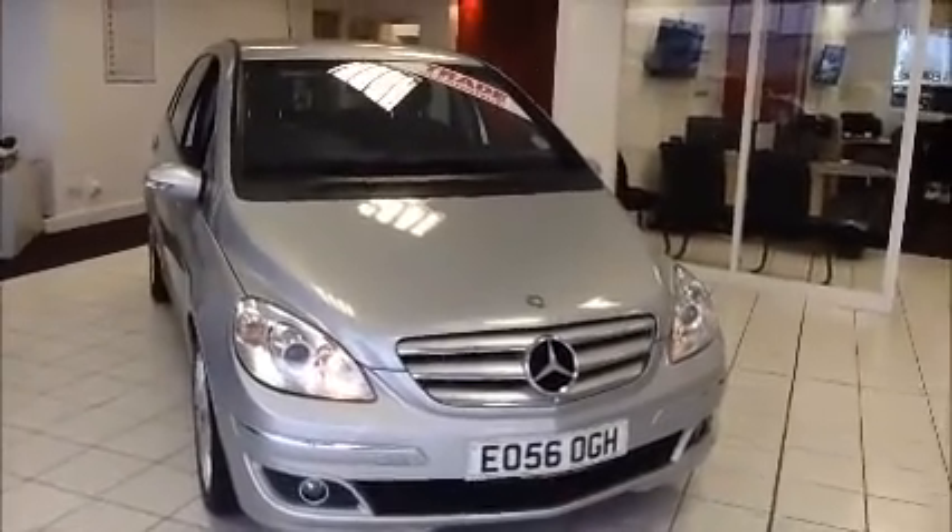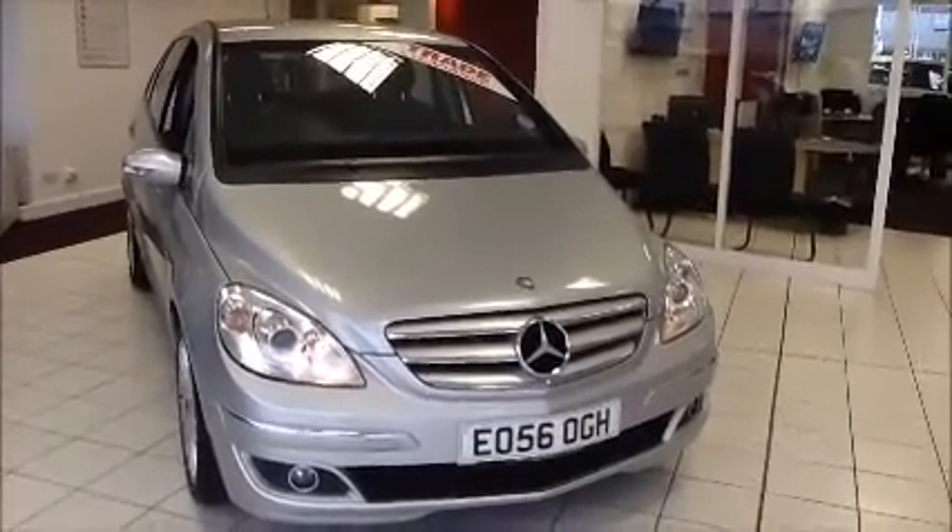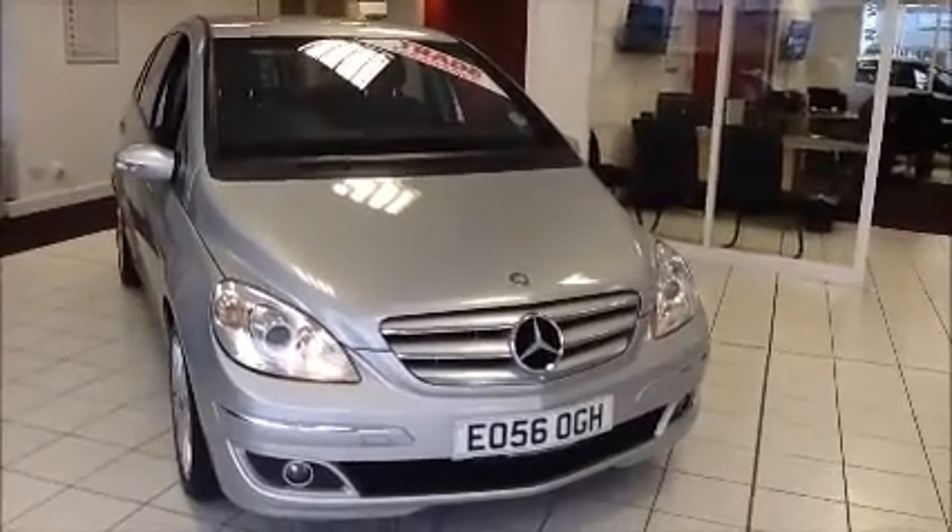Welcome to NowProved. Here today we have a Mercedes B-Class B180, CDI 2.0L diesel, 6-speed manual finished in Iridium Silver Metallic.